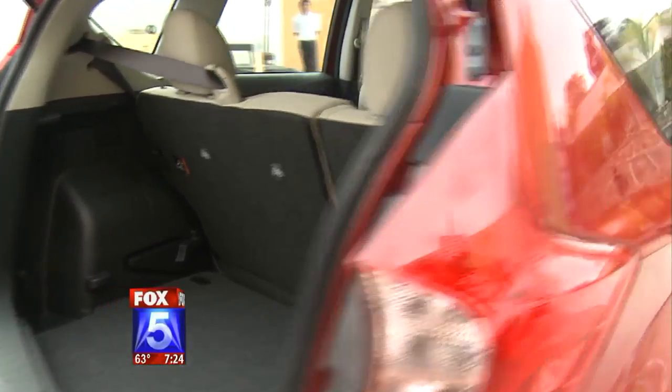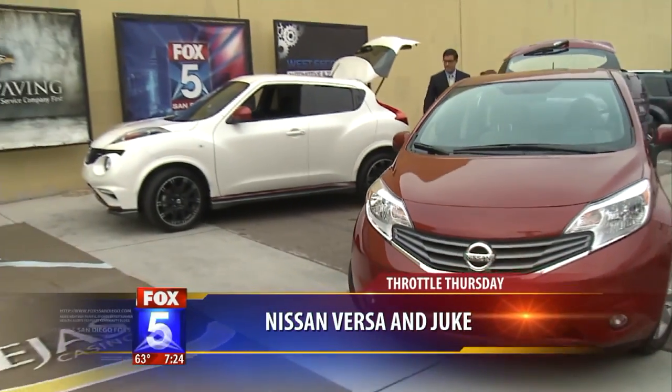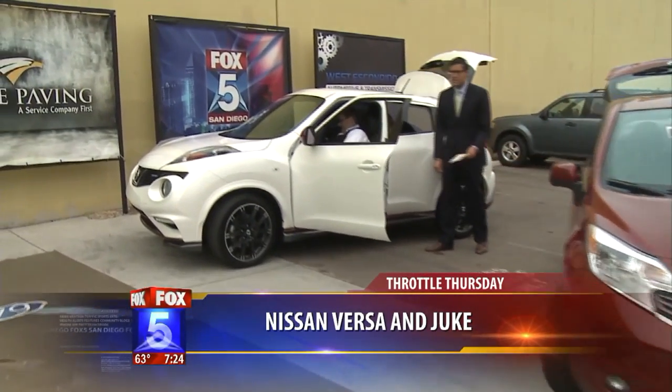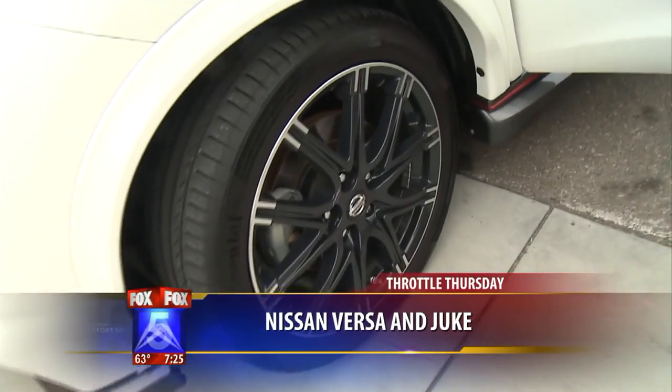Nick Miles, thank you as always. The Versa and the Juke — Throttle Thursday. Why don't you turn this thing on and rev it up? Throttle Thursday with my man Nick Miles. Here we go, back inside we go!